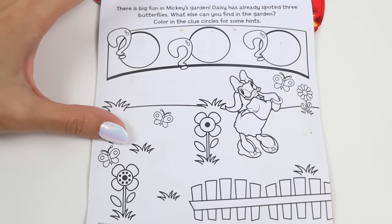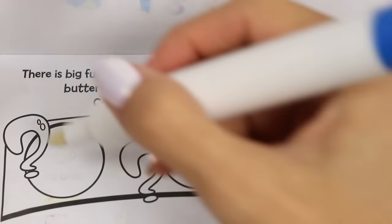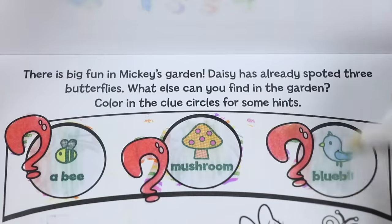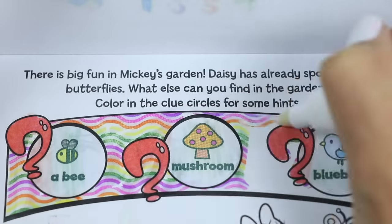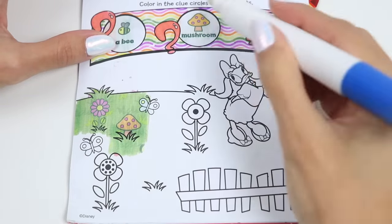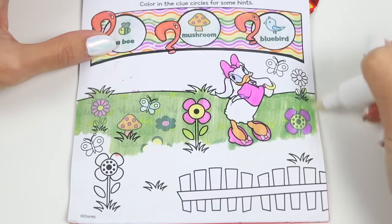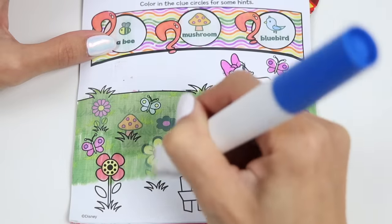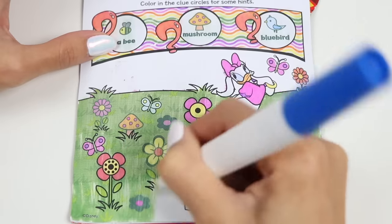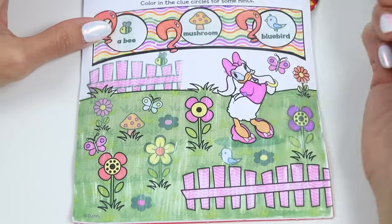I think we have time for one more activity. This says there's big fun in Mickey's garden. Daisy has already spotted three butterflies. What else can you find in the garden? Color in the clue circles to find some hints. We're looking for a bee, a mushroom, and a bluebird. So everyone look really closely as I color in the page and shout it out when you see the items. I spy the mushroom. There's the bluebird. Now where's that bee? Maybe it's up here. There it is. We found all three items.